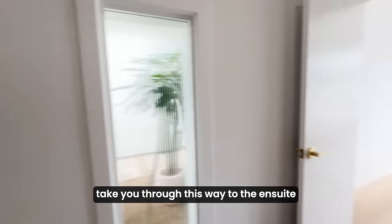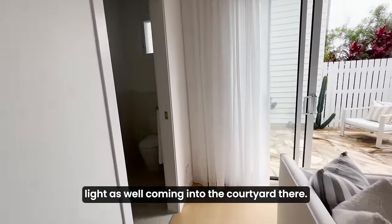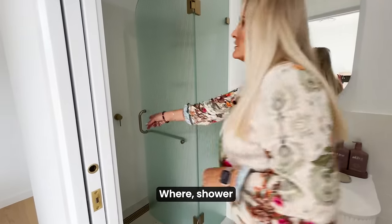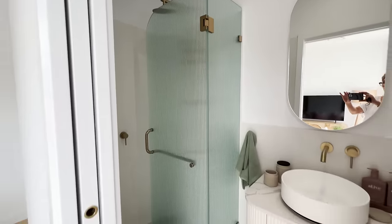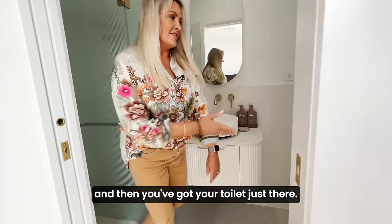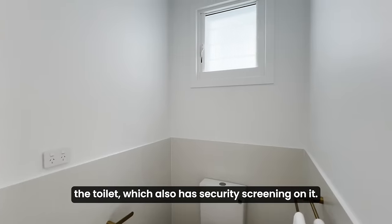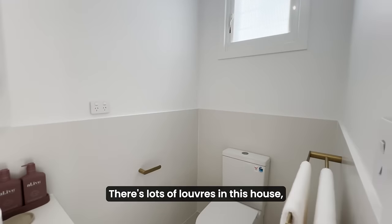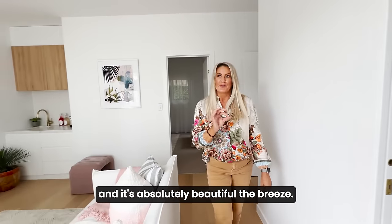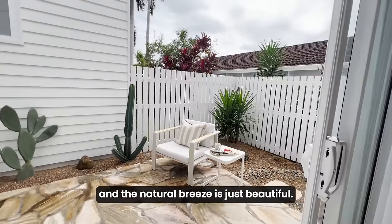Now we'll take you through to the ensuite for the guest retreat. You can see that beautiful light coming into the courtyard there. Just around to the left, you've got your ensuite with shower, some storage, and your toilet just there. Double towel rail. We've got frosted glass on the window above the toilet, which also has security screening. There are lots of louvers in this house, which is great because you are sitting on an escarpment on a hill and the breeze is absolutely beautiful. There's certainly ceiling fans and ducted air conditioning throughout, but being able to capture that natural light and natural breeze is just beautiful.